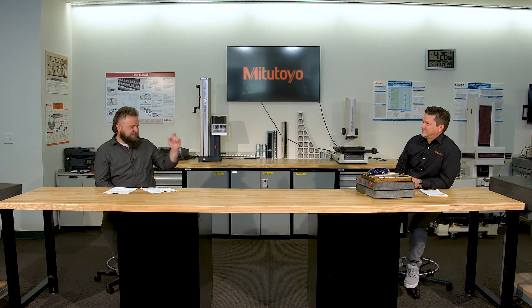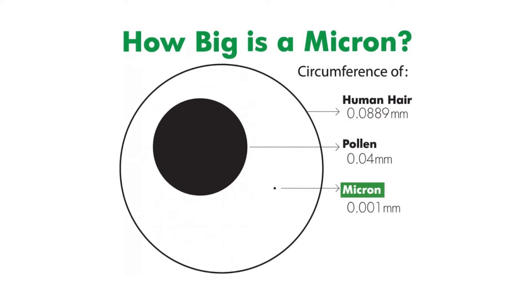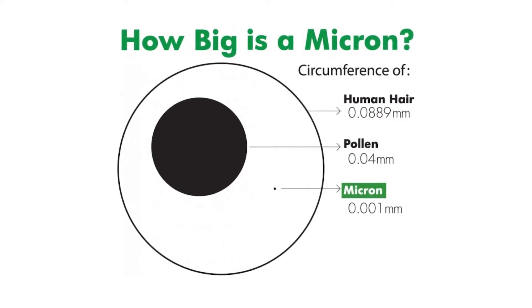How accurate are the CMMs you work with? It really depends on the size of the machine. For instance, our Crysta AV series 776, if it has a Renishaw SP25 probe on it, it calibrates to 1.7 plus three or four microns, depending on the temperature environment. To put it in comparison — the average human hair is about 20 microns thick, so you're measuring to almost a tenth of a human hair. Crazy tight tolerances — stuff you almost can't even see with the human eye.